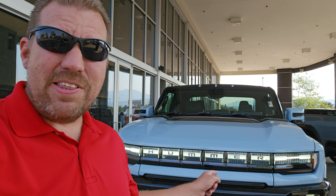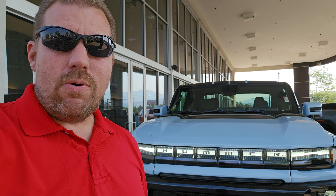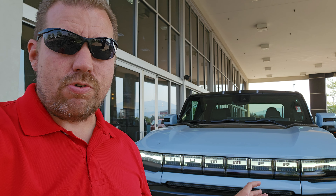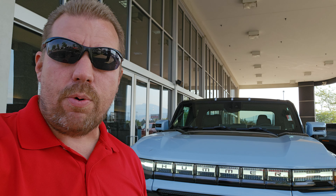JMC6000 here at my local GMC dealership with the brand new 2024 Hummer EV electric truck. What I wanted to do in this video is experience this electric truck for the first time — I've never experienced one before. I do get to drive the Cybertruck which will be coming soon in a future video, but I want to bring this to you first, so let me go ahead and turn the camera around.